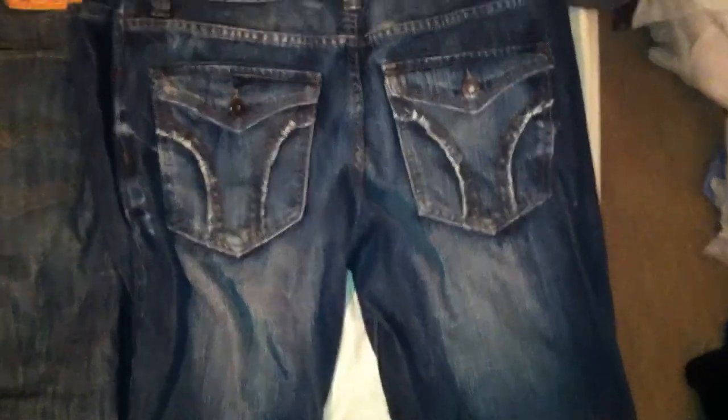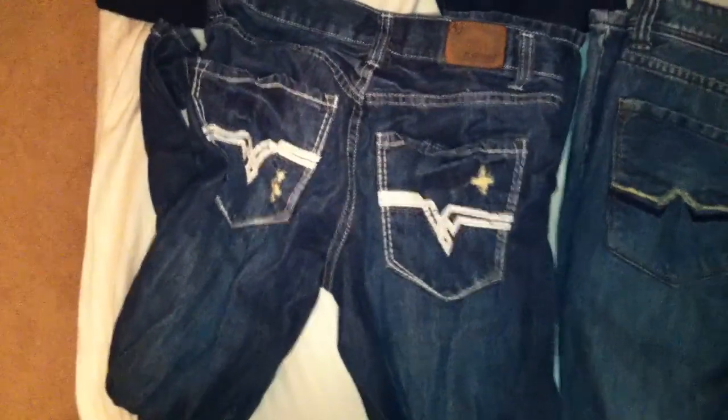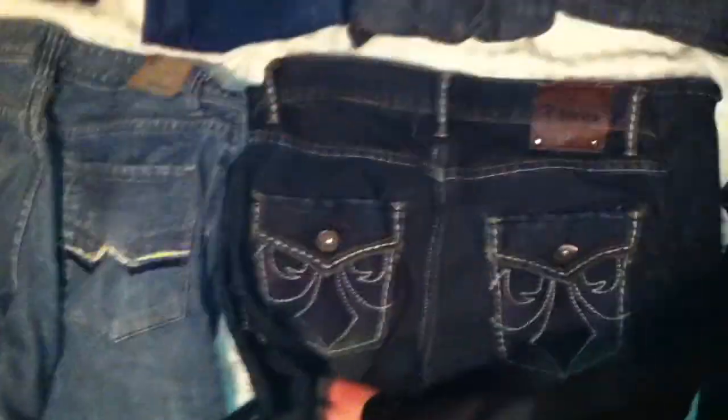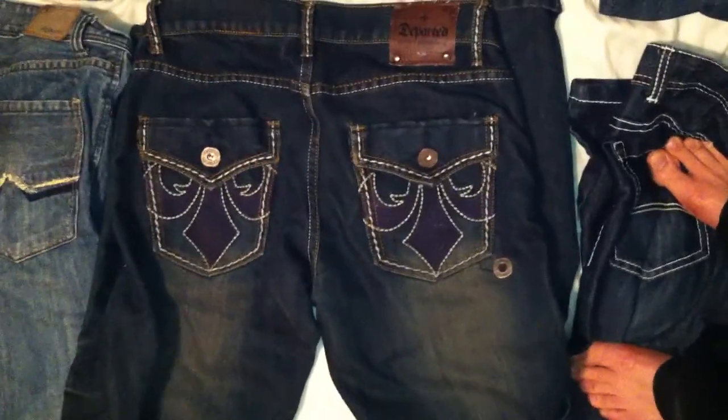Here are my Flypaper ones. Another pair of Flypaper. And this is my only pair of Departed.